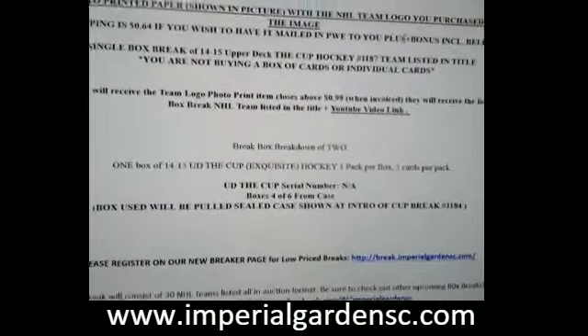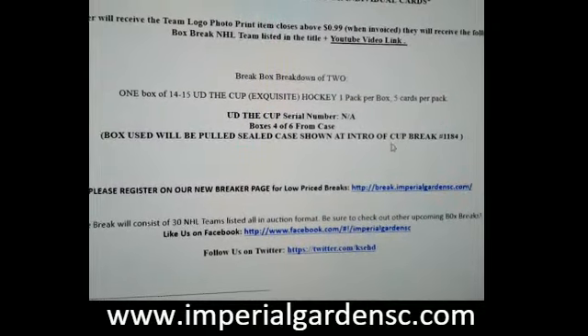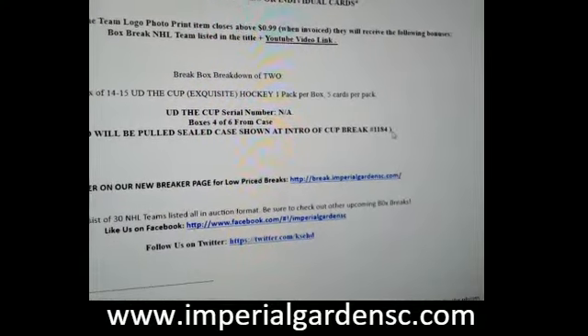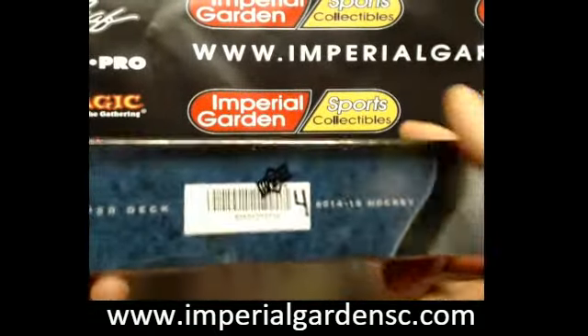Break 1187, and this is box number 4 of 6 from our 6-box case. For anybody that hasn't been around for the break from start to finish, at case start we'll post break 1184 below for people to reference the box number. Box number 4 of 6.